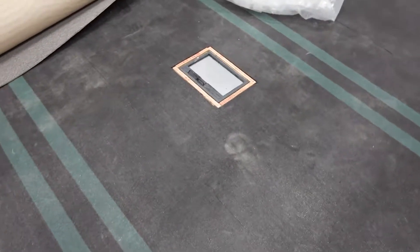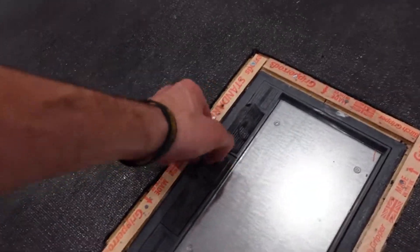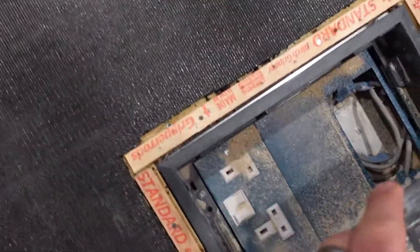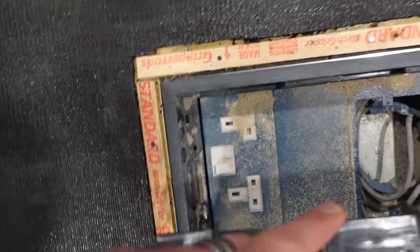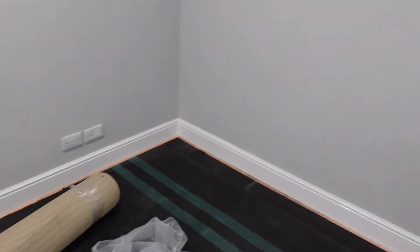Then we'll go through to the studio, and that has been boarded. It's also got the underlay down and you can see they've put the gripper all the way around. This bit here is where I need to clean out — that's where my sockets are and my desk could be above that. Gripper all the way around the outside.